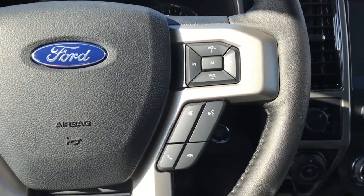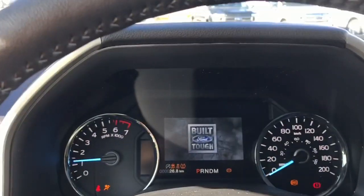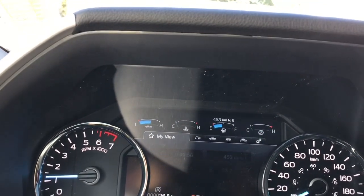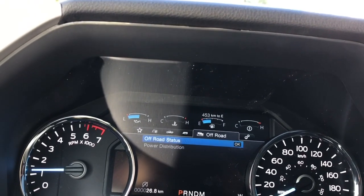This is a push start — foot on the brake, keys in the pocket, and we just push the engine start button. On your dash you'll see any important messages as well as a menu you can toggle through: my view, trip fuel, truck info, towing, off-road, settings, and these all have sub menus.